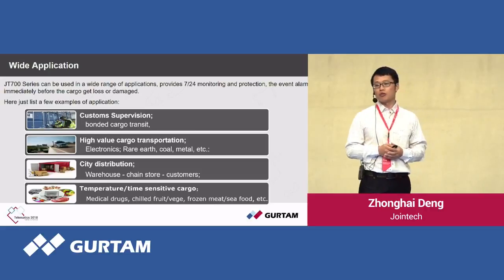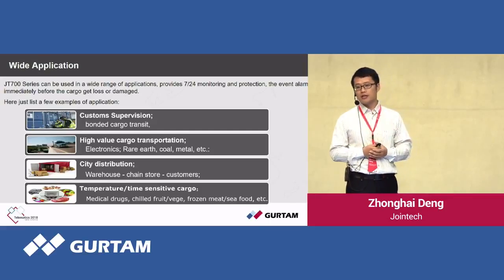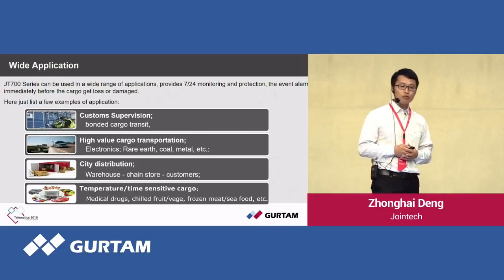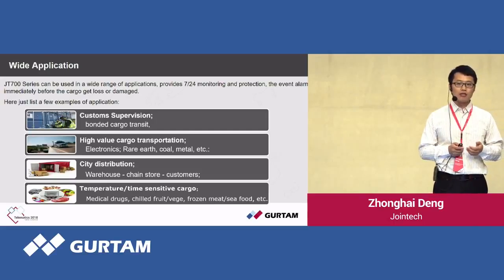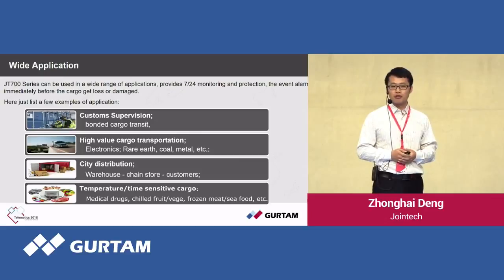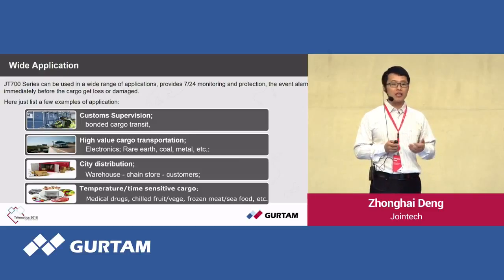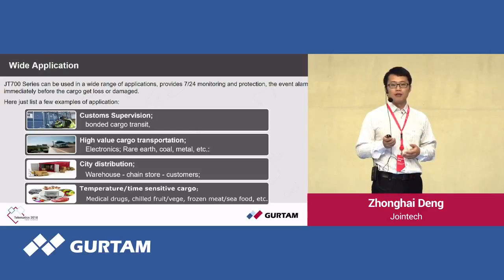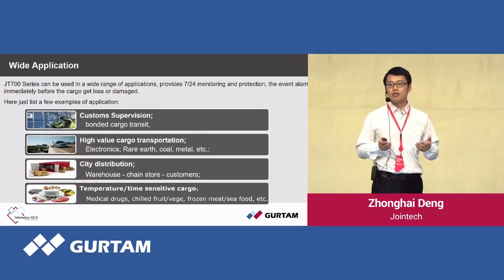Here are a few examples of how our clients use the solution. First, it's used for cargo supervision — for bonded cargoes, we have projects with Jordan customers and Mauritius Revenue Authority. Second, for high-value cargo transportation like electronics, rare earth, and metal. Third, we have city distribution, for goods dispatched from warehouses to chain stores or customers. Fourth, it's used for temperature or humidity-sensitive cargo such as drugs, chilled food, and frozen meat.